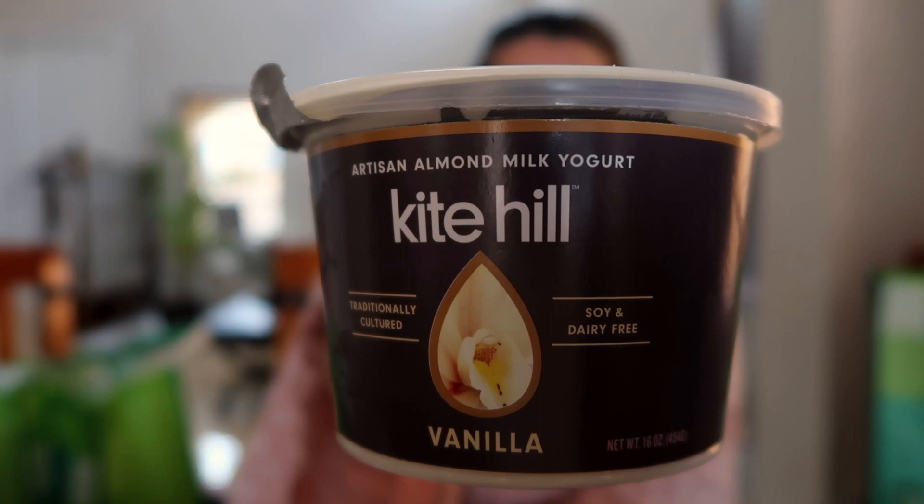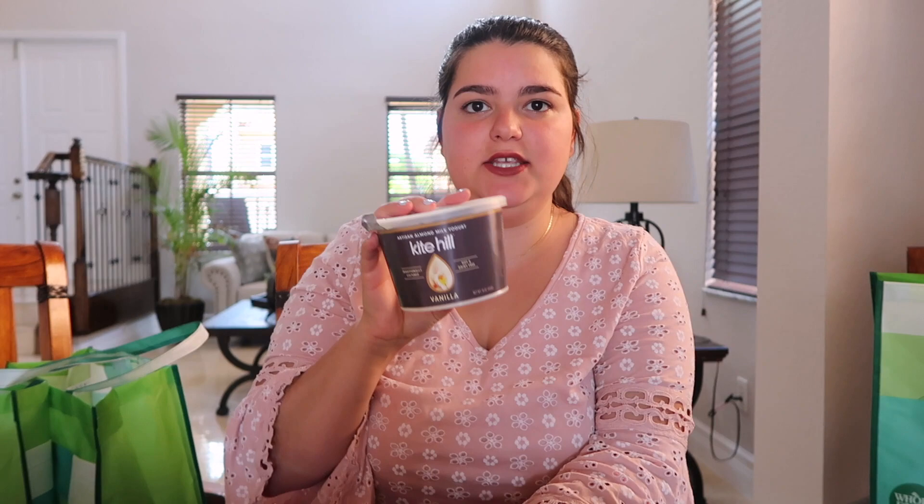The next product is also a yogurt — it's from Kite Hill and it's an artisan almond milk yogurt. It is soy-free and dairy-free, so I'm excited to try it. The girl at Whole Foods also said this one was very good.